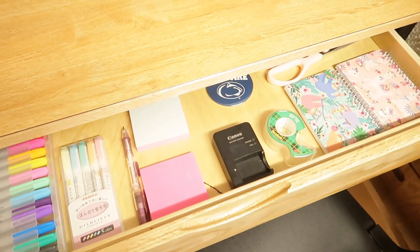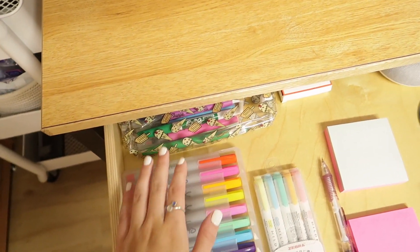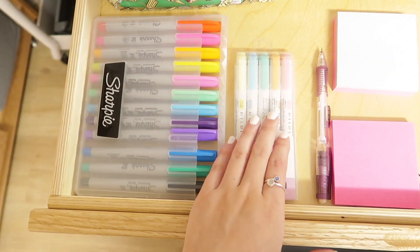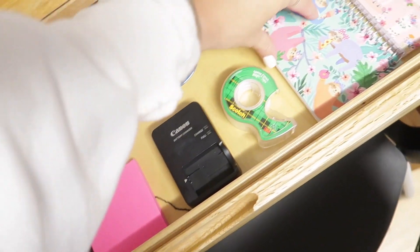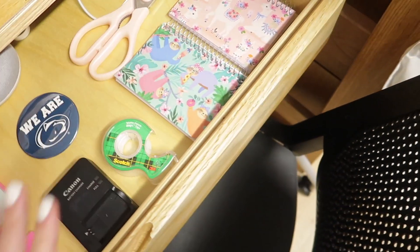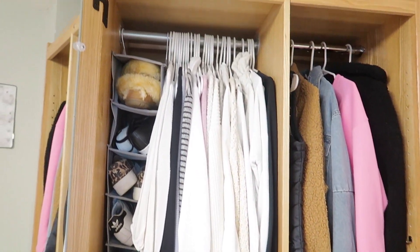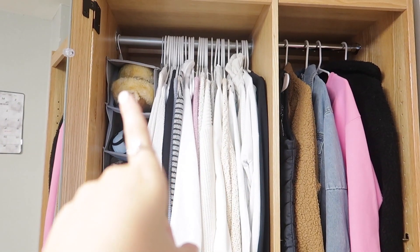In my desk drawers I have random school supplies — there's a little pencil pouch that I don't really bring to class, but I have my Zebra Mildliners, which are the best pens ever, some Sharpie pens, sticky notes, a little Penn State pin, and packs of flashcards. Super helpful.